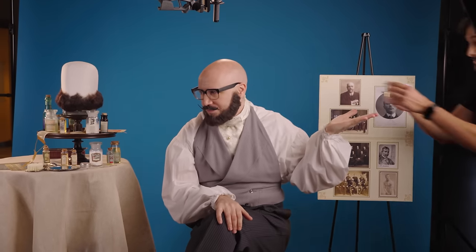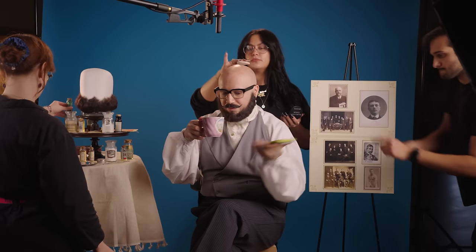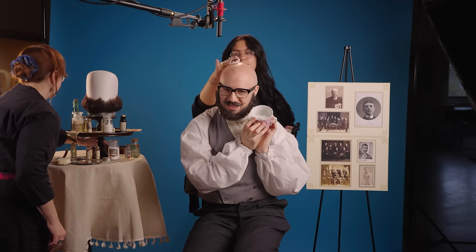Victorian grooming is thirsty work, so excuse me while I take a tea break. I wouldn't want to ruin my grooming work, so obviously I'm using a teacup with a moustache guard. Victorian ingenuity.